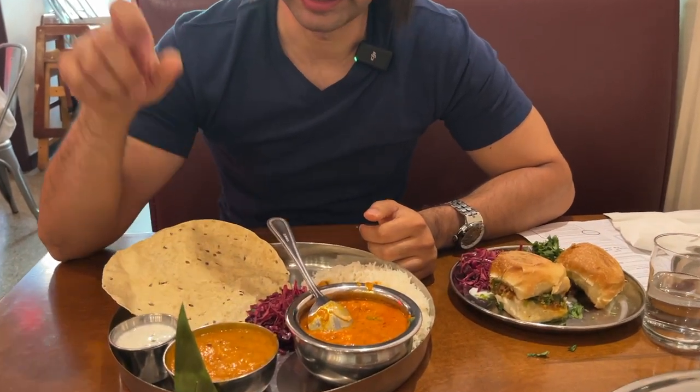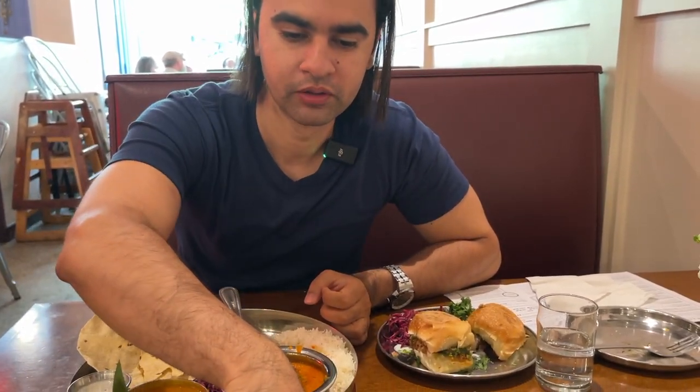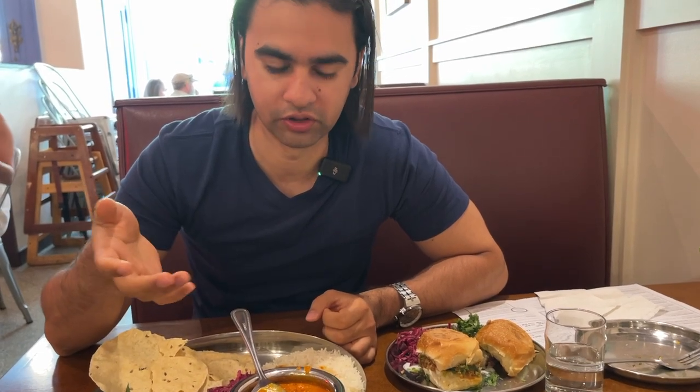I've had better butter chicken, but it's okay. The dal I like the most. And this is the papadum — mmm, this is also good. Overall, what I love most is the tandoori paneer because of the char — it tastes delicious. Dal stands out, and butter chicken is okay. Overall it's a pretty good experience.